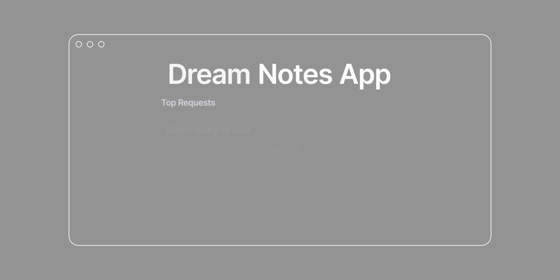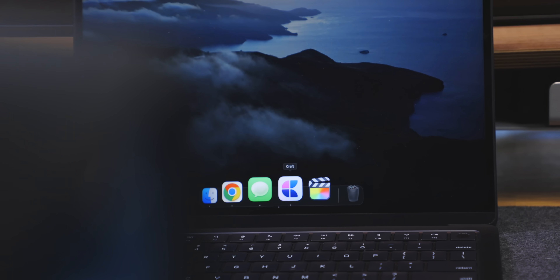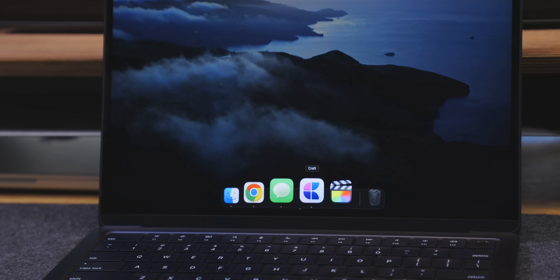It seemed like a simple list of requests, but the more I looked, the harder it was to find an app that could do all of these things — not only do them, but do them really well. And that's exactly where Craft comes in. It checked all of these boxes, plus many, many more. And before I go any further, for those unfamiliar, let me explain exactly what Craft is.